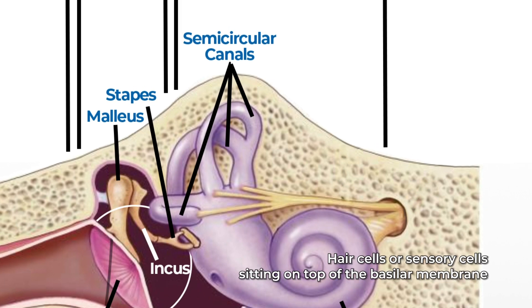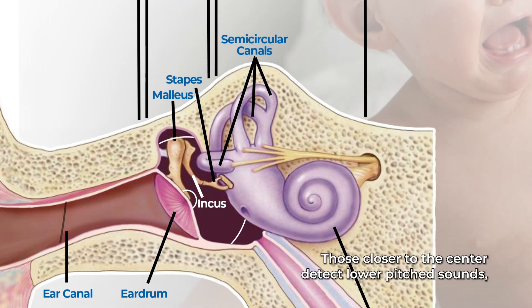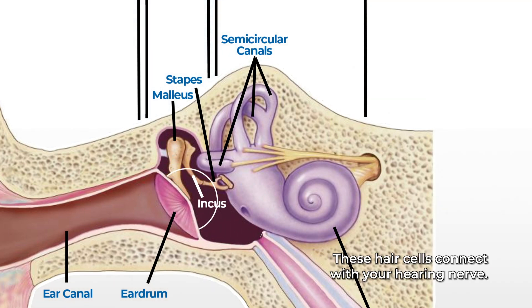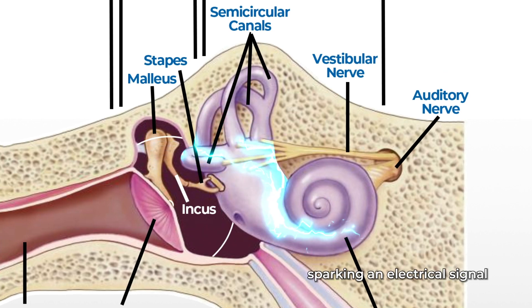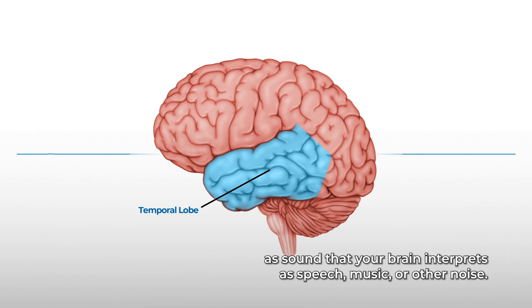Hair cells, or sensory cells, sitting on top of the basilar membrane ride the wave. Hair cells near the wide end of the snail-shaped cochlea detect higher-pitched sounds such as an infant crying, while those closer to the center detect lower-pitched sounds such as a large dog barking. These hair cells connect with your hearing nerve, and sound traveling from your outer ear to your inner ear hits your cochlea, sparking an electrical signal that your hearing nerve carries to your brain's temporal lobe. Your temporal lobe perceives the electrical signals as sound that your brain interprets as speech, music, or other noise.